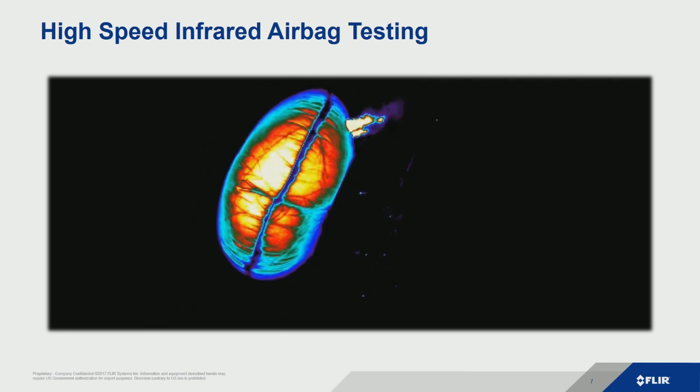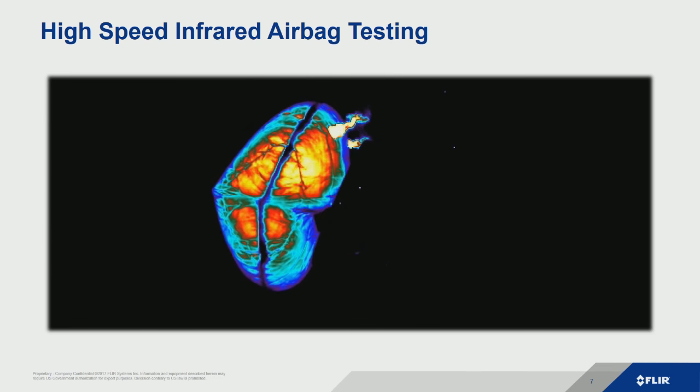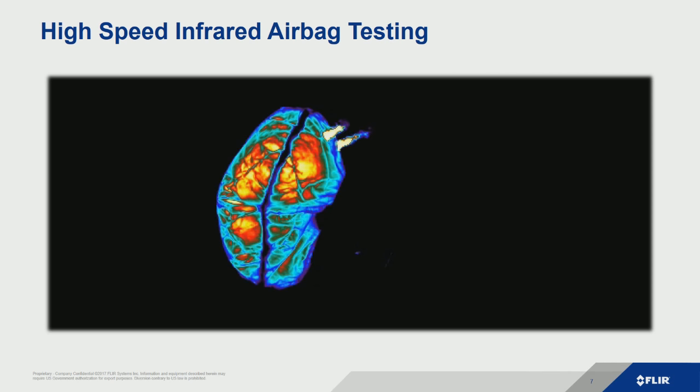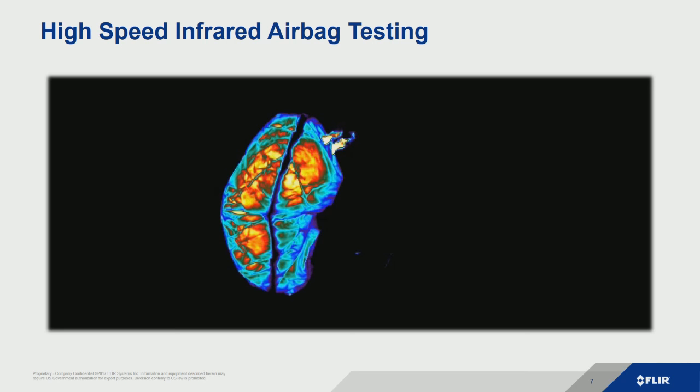Here we see a high-speed infrared camera image of an airbag deployment. How do you measure temperature on something that's moving fast and heating up very quickly? If we think about traditional forms of temperature measurement — thermocouples or RTDs — we have to mount them. It just doesn't make sense. You're not going to mount a bunch of thermocouples to an airbag as it deploys.